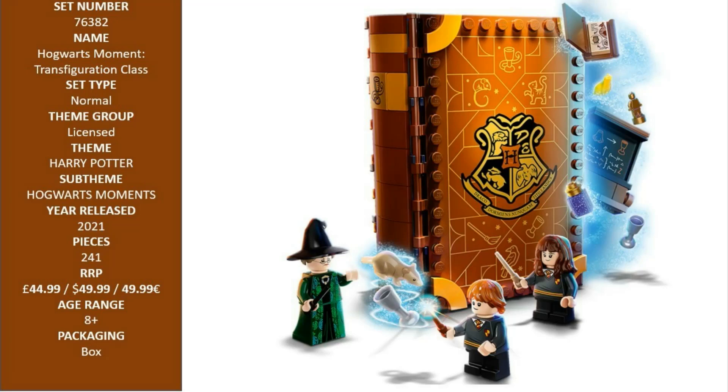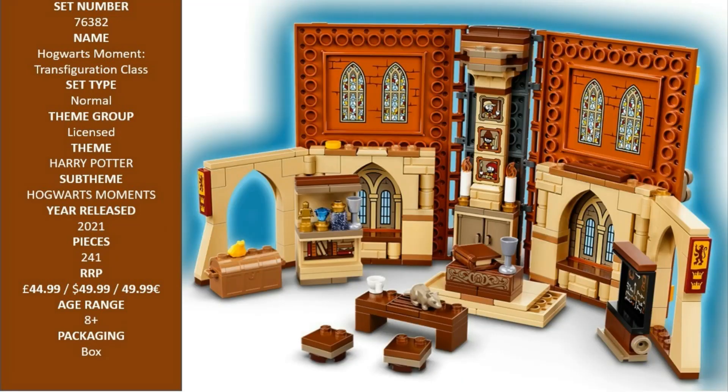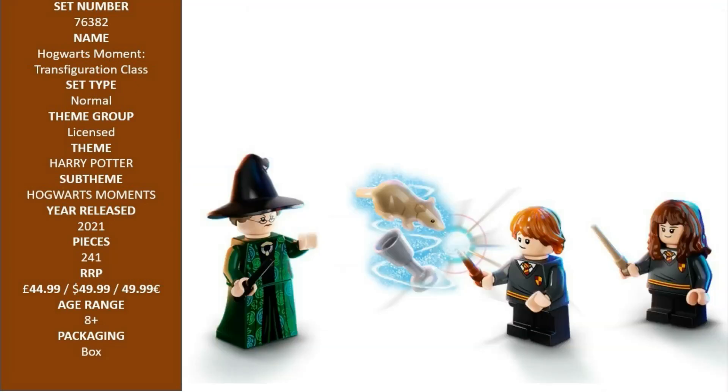This magical Harry Potter set also combines with others in the collection. Each is designed with a distinctive color and unique motif and opens to transport the child to a different Hogwarts classroom adventure. The full range also connects to create a 360-degree Hogwarts play experience.